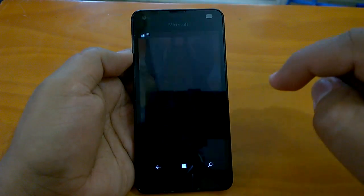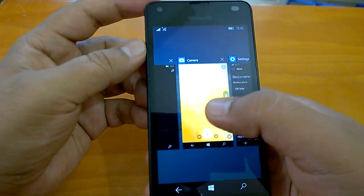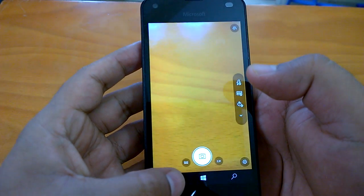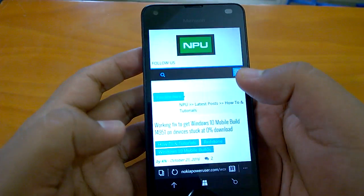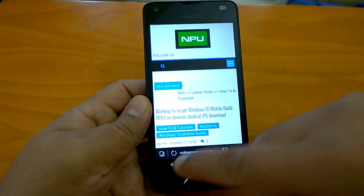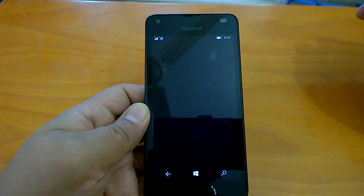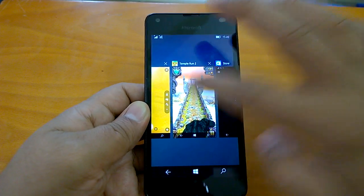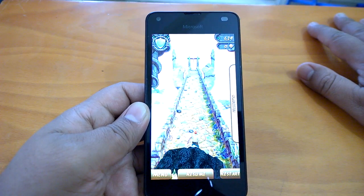We'll send it to the background and now try to resume the apps we've sent back. First is the Camera — let's see how fast it resumes. It resumes really fast, near-instant. We can check the browser — it also resumes appreciably well. Now let's check the optimized game, Subway Surfer — you can see how fast it resumes. Now the unoptimized game, Temple Run 2 — as expected it's taking a bit of time, but it does resume, which is good.